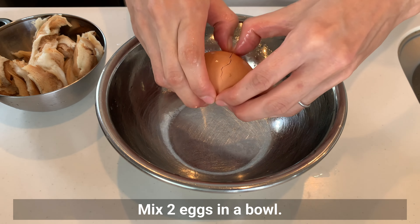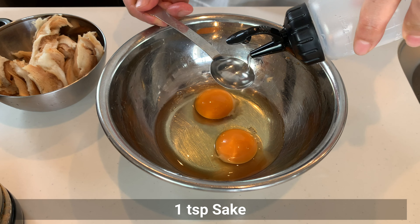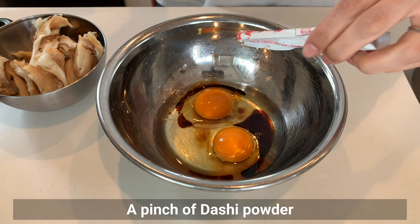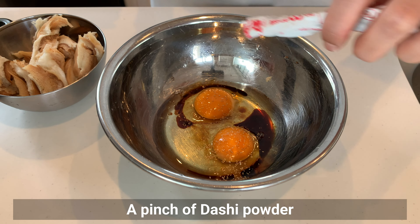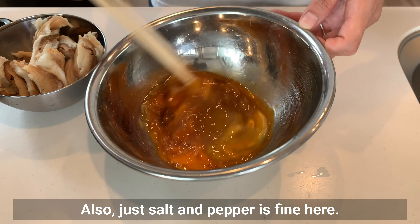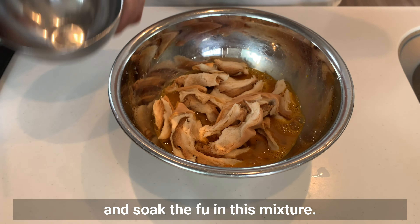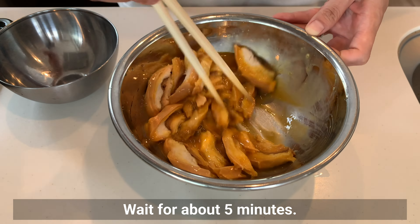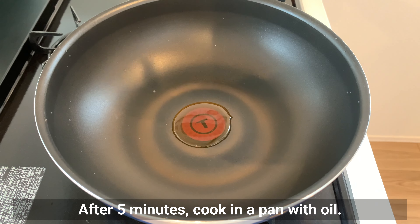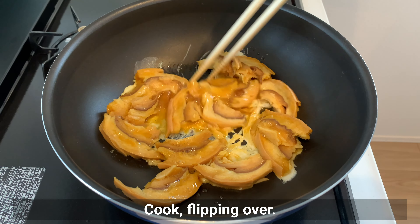Mix two eggs in a bowl. Add sake, soy sauce, and dashi powder. Skip the sake if you don't have it — just salt and pepper is fine. Mix well and soak the fuu in this egg mixture. Wait about 5 minutes, then cook in a pan with oil, flipping over. Make sure to cook the eggs thoroughly.